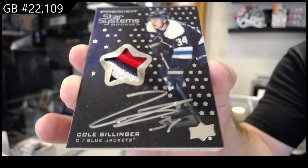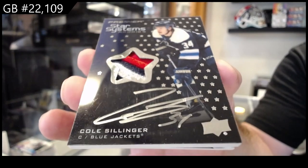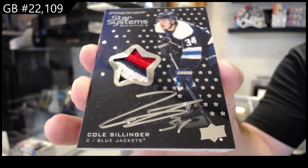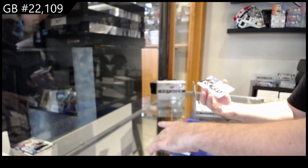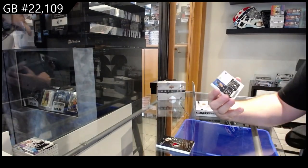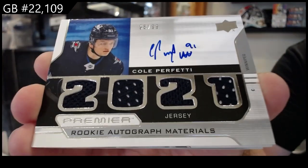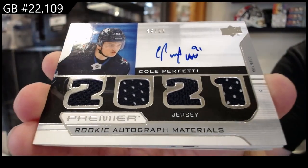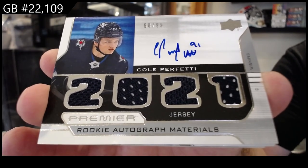Patch auto, Star Systems rookies auto — Cylinger. We've got number 99 rookie auto jersey — Perfetti for the Jets, quad jersey auto.